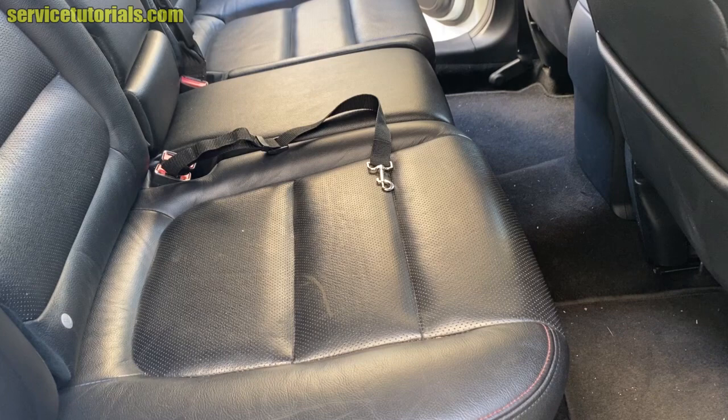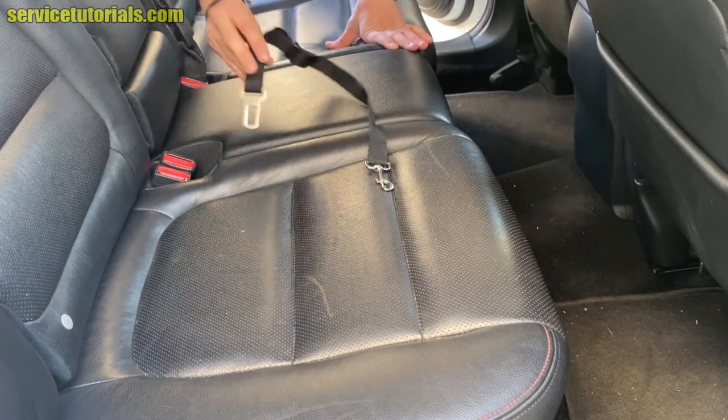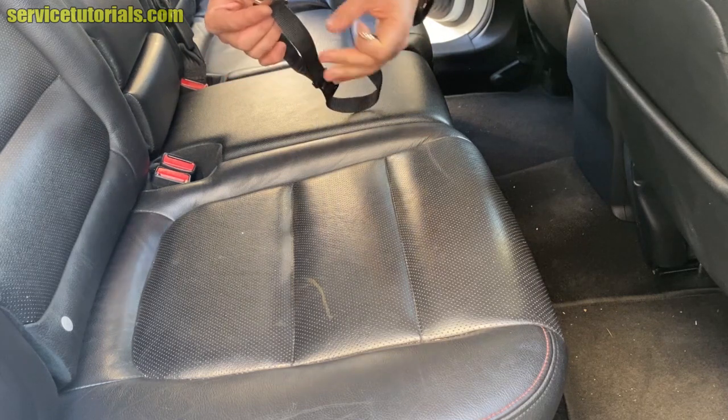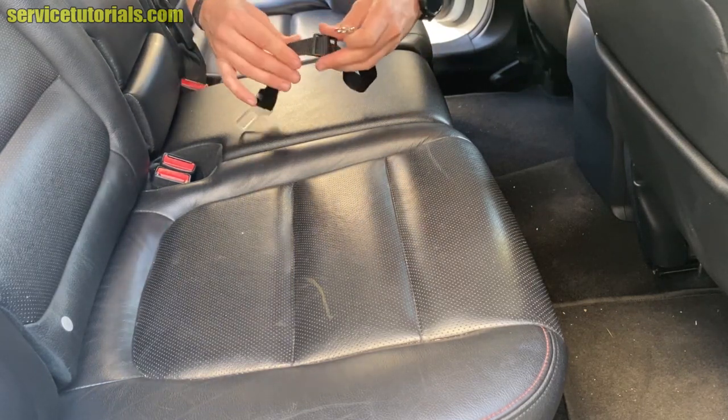The dog seat belt has one end that comes attached to the car seat belt slot from the rear seats, and the other end attaches to the dog's harness. Depending on the space available in the back of the car and the size of the dog, you can adjust the length of the belt.